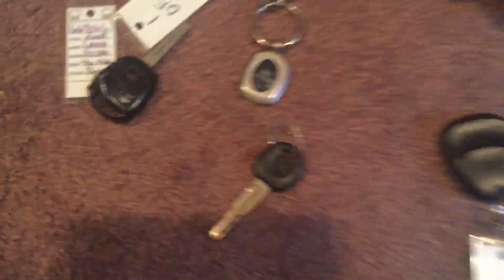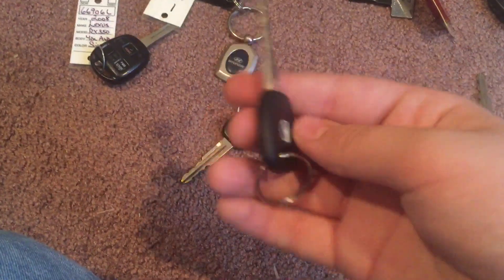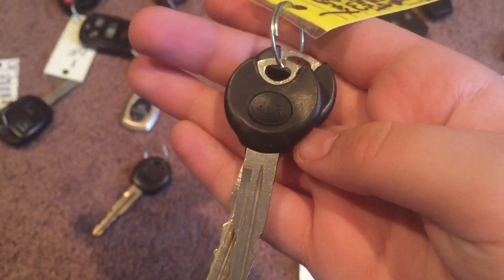Two Honda keys, another Ford key — sorry, Mercury key — an Acura key, Ford keys, a Ford Escort, and a Chevy Cobalt.